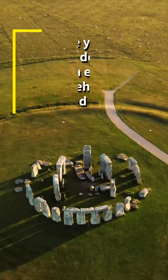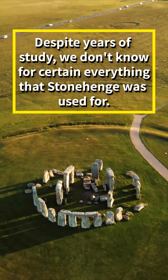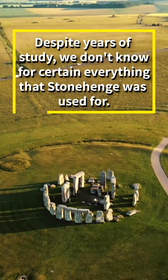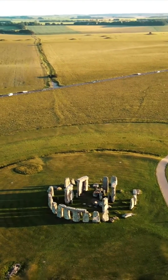There is also evidence that Stonehenge was used to track the movements of other celestial bodies, such as the Moon, but despite centuries of study, the true purpose of Stonehenge remains a mystery.